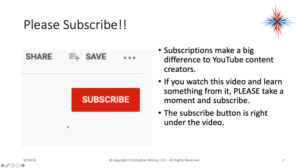Before we go into this, I'm going to ask that everybody please consider subscribing if you have not subscribed to my channel yet. It makes a big difference to those of us on YouTube. If you watch this video and learn something from it, please take a moment and subscribe and share it.